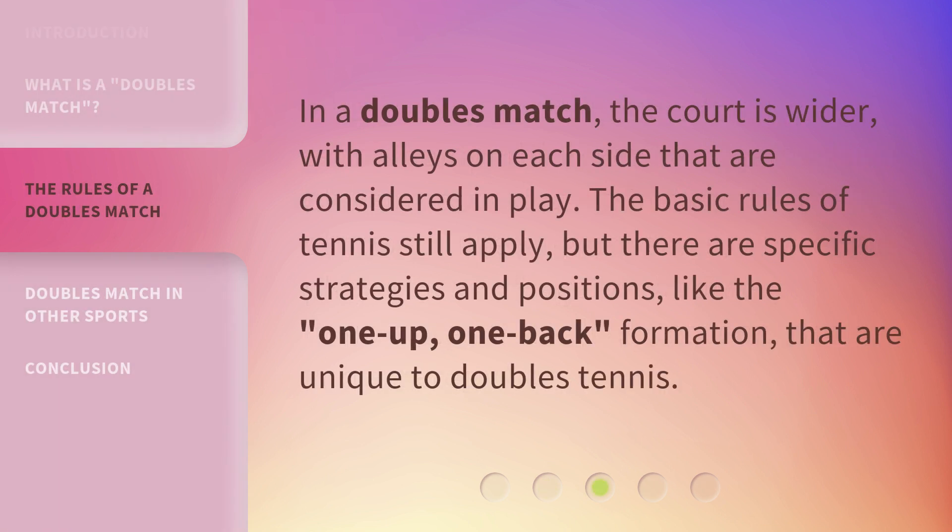In a doubles match, the court is wider, with alleys on each side that are considered in play. The basic rules of tennis still apply, but there are specific strategies and positions like the one-up, one-back formation that are unique to doubles tennis.